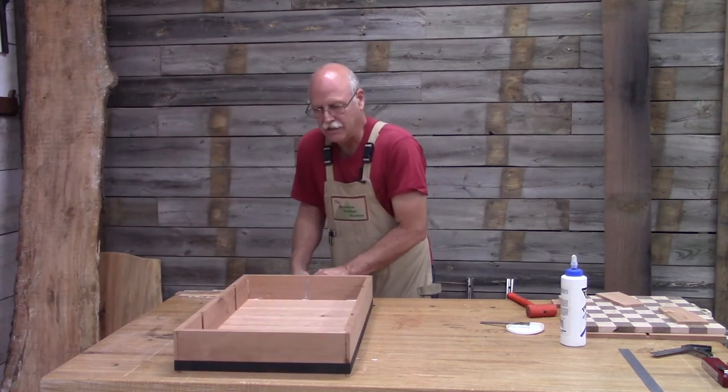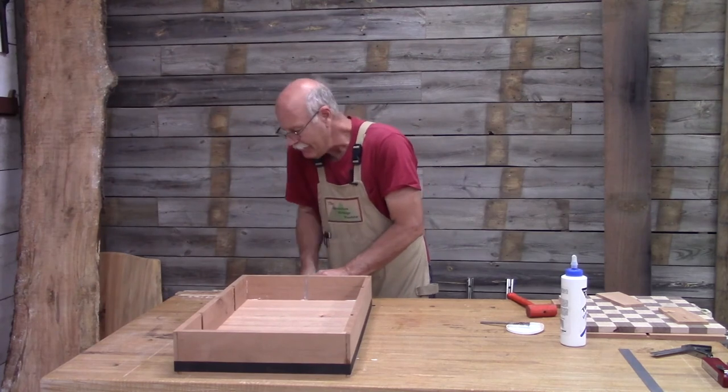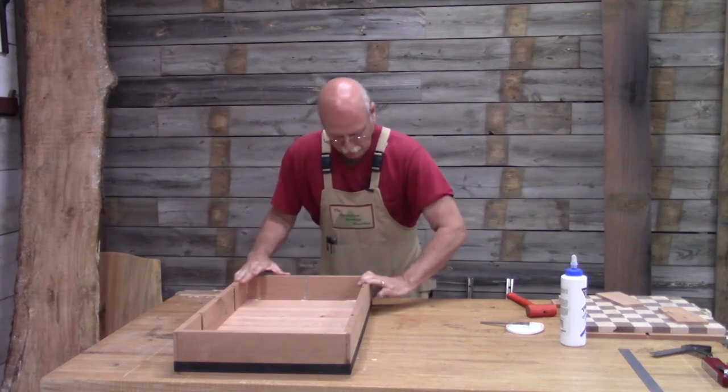Now just tighten it up and make sure everything's lined up properly.